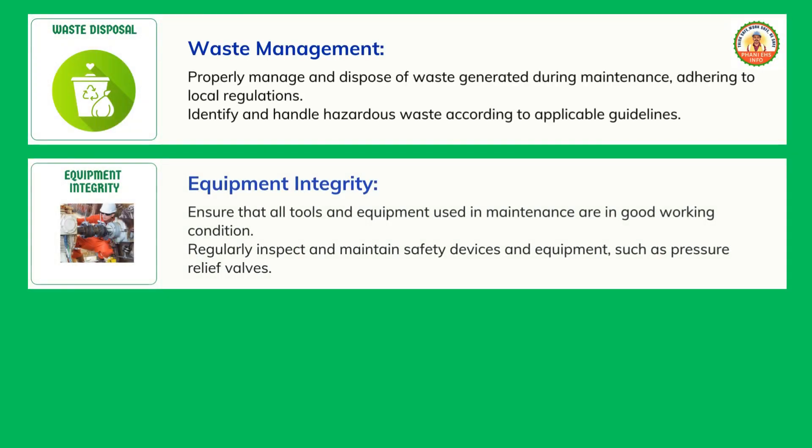Equipment integrity: ensure that all tools and equipment used in maintenance are in good working condition. Regularly inspect and maintain safety devices and equipment, such as pressure relief valves.